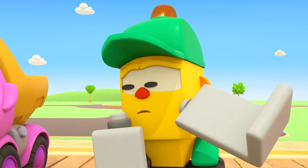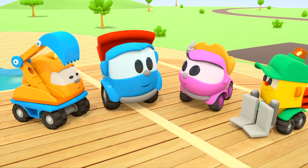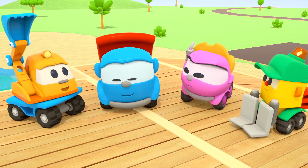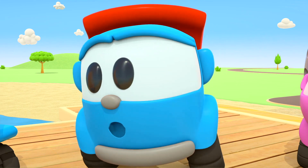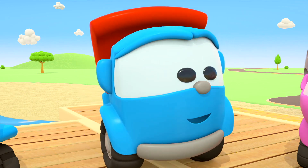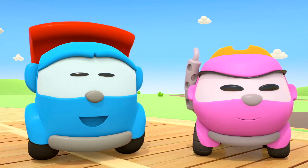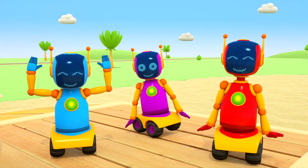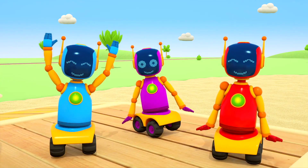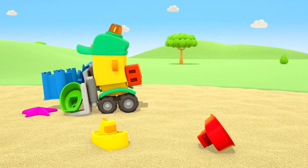How are we going to get there? A boat! A submarine! A raft! A speed boat! We need something bigger, friends, so we'll all fit inside. A ferry! A ferry!